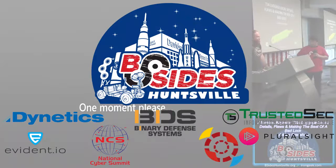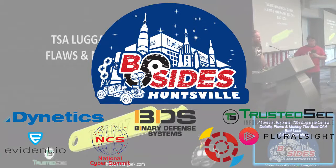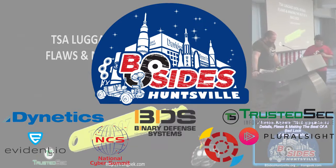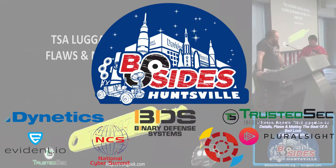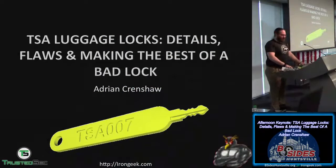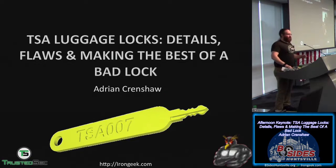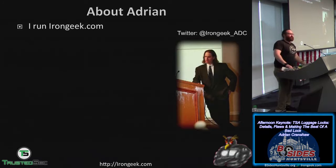Adrian is a good friend to many here, coming to different conferences over the years. He's going to talk about some locks — how to hack locks. His talk is on TSA luggage locks: details, flaws, and making the best of a bad lock. He runs irongeek.com, mostly videos from various conferences he attends, along with some of his own research.